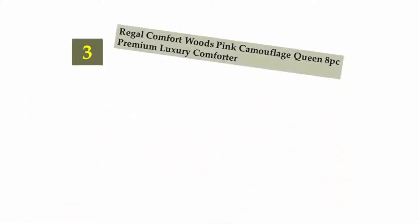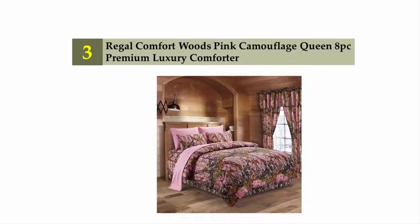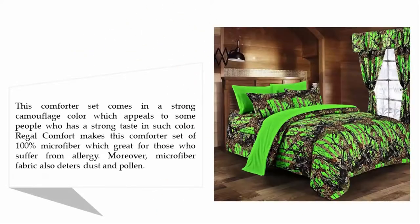Halfway through our list at number three: Regal Comfort Woods Pink Camouflage Queen Eight Piece Premium Luxury Comforter. This comforter set comes in a strong camouflage color, which appeals to people who have a strong taste for such color. Regal Comfort makes this comforter set of 100% microfiber, which is great for those who suffer from allergies.